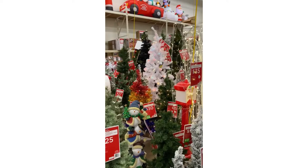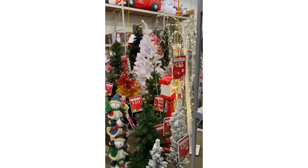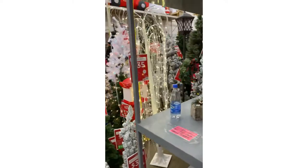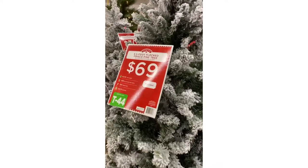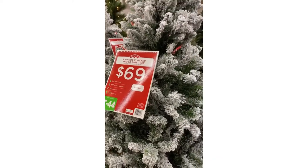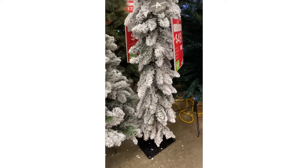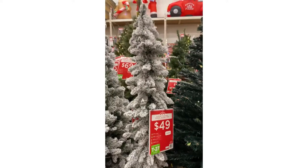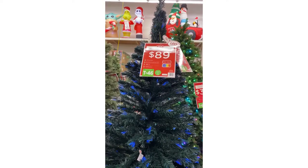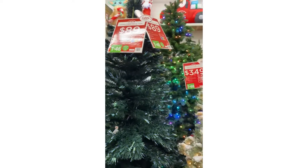Look how cute. That white one right in the middle is adorable. North pole in there. So we have a flocked tree. It looks like it's about six and a half feet. No lights, it doesn't look like. About $69. And then we have one of the more modern, super skinny trees. $49. And some fiber optic trees. About $89.